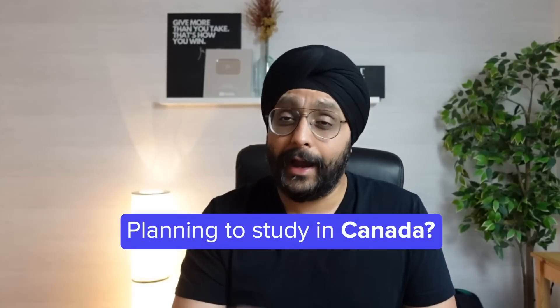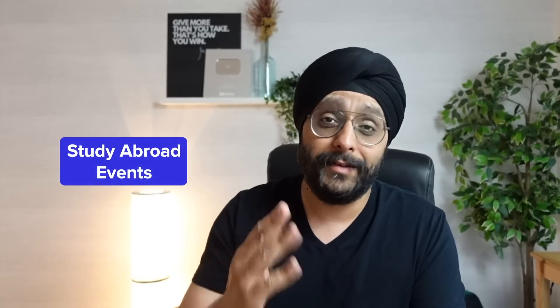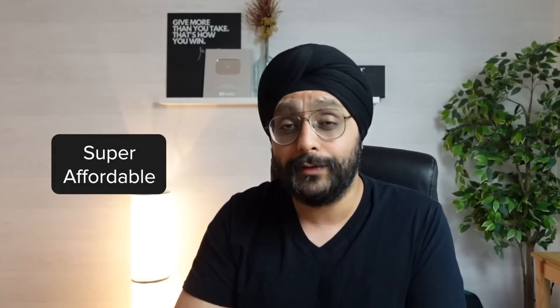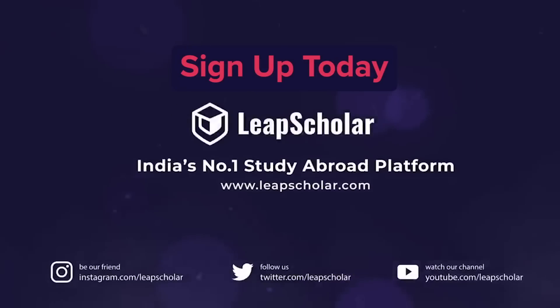Before continuing, let me talk about our sponsor. If you're planning to study in Canada and don't know where to start, I'd highly recommend checking out LeapScholar.com. The link is in the description. You can connect to a study abroad expert in less than five minutes. They also provide a personalized list of colleges and universities based on AI and machine learning, plus SOP writing, visa interview preparation, and extensive IELTS preparation material with India's top educators. Their IELTS courses are super affordable.